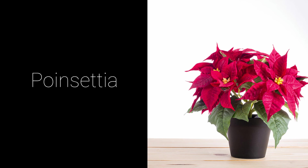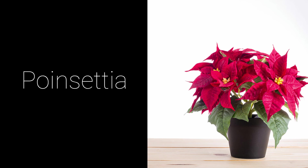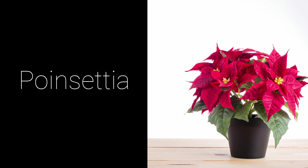Poinsettias, native to Mexico, are easily recognized for their long pointed petals of red and white. They are the most popular Christmas plant. They are sensitive to cold and are harmful if eaten.